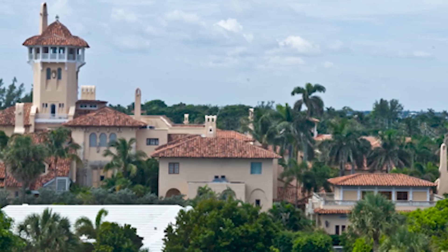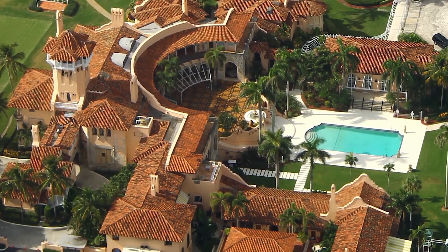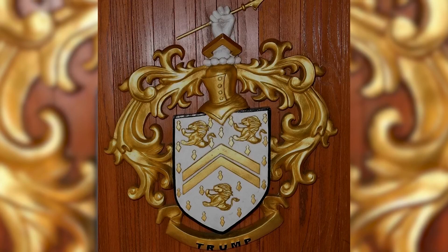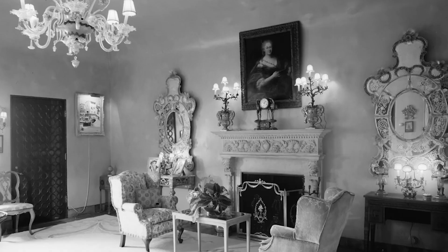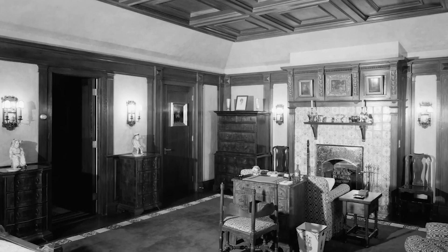There are also tennis courts, a beach club, and a sizable pool on the site. The property was bought by the US government when Post passed away and utilized as a presidential retreat before being given back to the Post Foundation. Businessman Donald Trump bought the property in 1985 and turned it into a private club. Trump updated the estate and built many additional structures, including a spa and a fitness facility, and also added a golf course and other features.